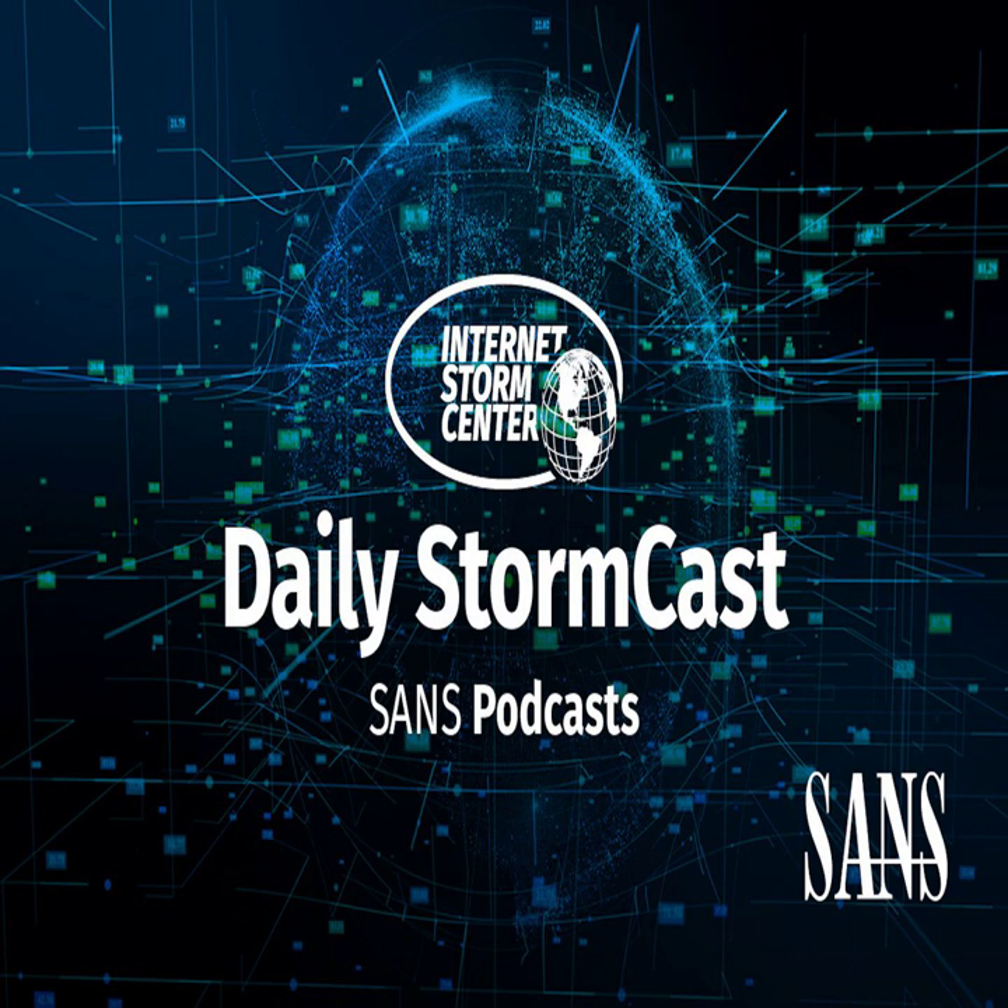Hello, welcome to the Friday, January 14th, 2022 edition of the Sands Internet Storm listeners Stormcast. My name is Johannes Ulrich and today I'm recording from Jacksonville, Florida.